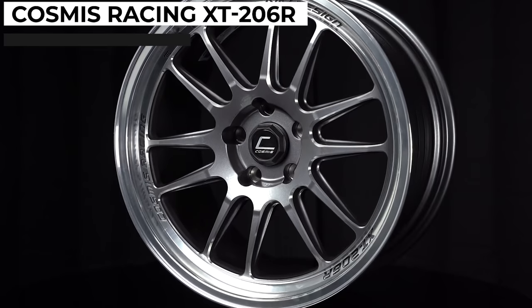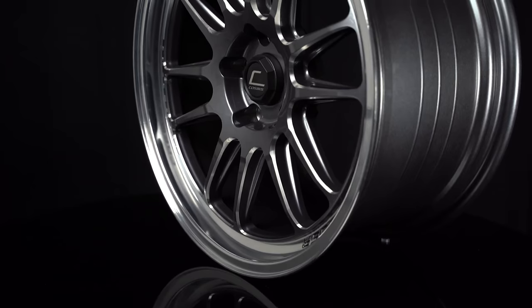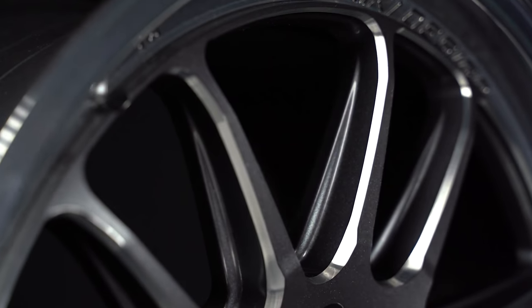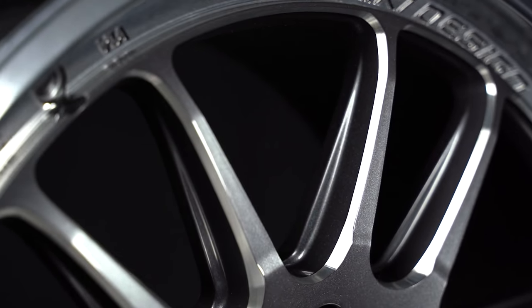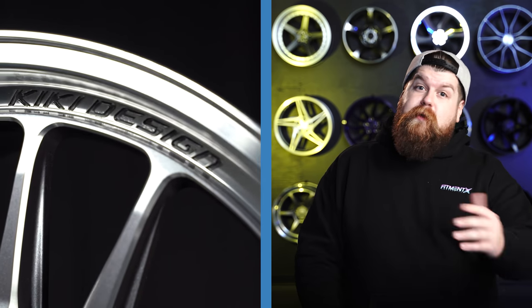Lastly, we couldn't get through this list without talking about the Cosmis Racing XT206R. It's a universal good looker that comes in tons of different sizes, but it's probably most notable for its wide variations with aggressive offsets, because this wheel can get incredibly concave extremely quickly. If you go with an 18x11, you're looking at probably one of the deepest concave face designs under a $2,000 price point. Being fully cast, these weigh in at about 24 pounds for the 18x11 — on the underside of average for something this wide. It runs about $1,260, which for a wheel with such presence is a really solid price point.